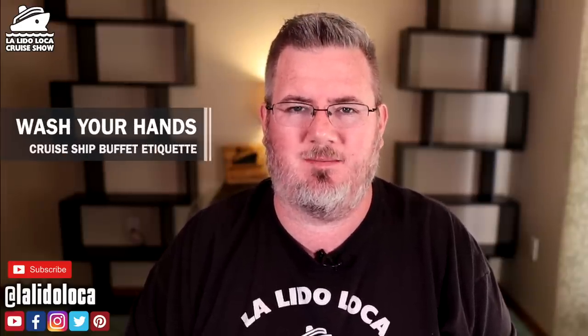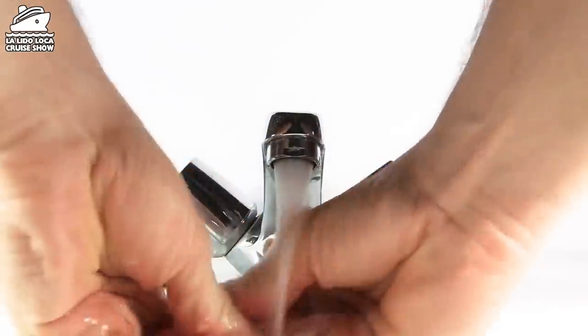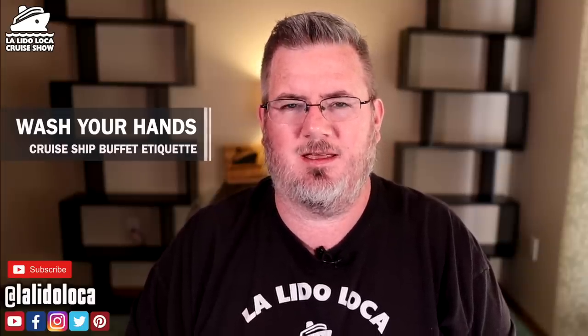Tip number one: it starts with hygiene. Make sure that you wash your hands before you eat any meal, and especially before your buffet meal. On top of that, take some hand sanitizer with you or know where the hand sanitizer station is — because after you've handled the same tongs and utensils as everybody else, you'll want to sanitize your hands before eating. Wash your hands, then sanitize post-utensil handling. That's tip number one.